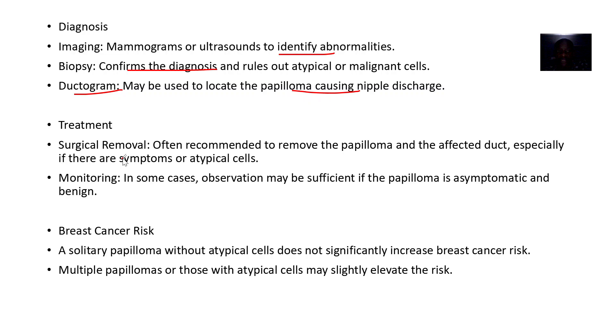Treatment is surgical removal of the papillomas. In some cases, if it is asymptomatic or very benign, the approach is just to observe.